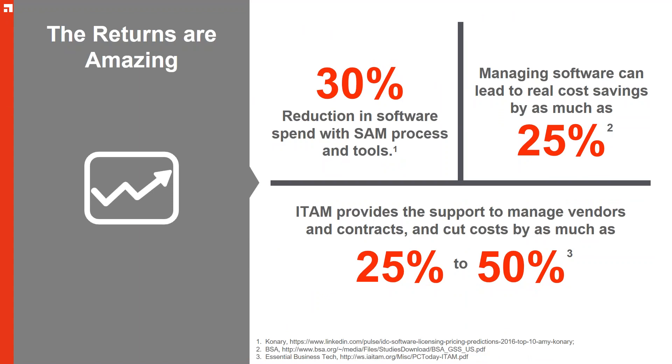While something may be technically achievable in delivering a new means of doing business, you always have to check back and make sure that contracts and licenses actually permit that technological achievement. There are significant savings that can be made: a 30% reduction in software spend with SAM processes and tools. A lot of people say it's about the tools, but processes actually drive savings. You should be monitoring on a weekly, monthly, and quarterly basis.